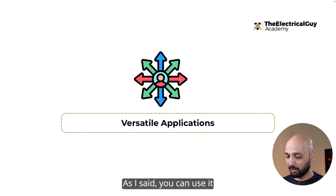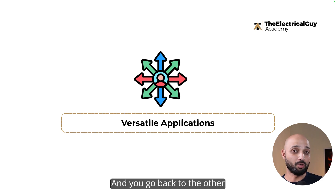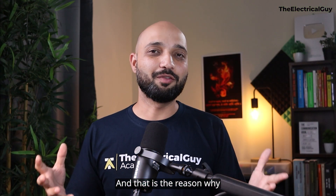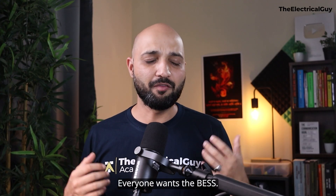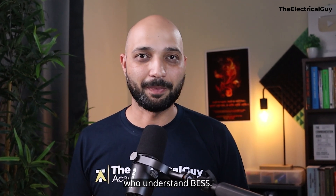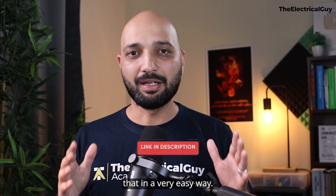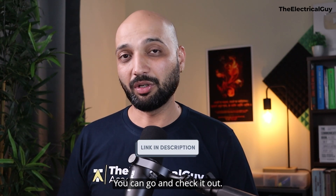Battery storage can also be used for versatile applications: long-term storage, short-term storage, peak shaving, capacity firming, frequency regulation, and even reactive power control. No other available technology can offer everything that battery energy storage can. That versatility is why everybody is talking about BESS — not only the demand for the actual technology, but also the demand for people who understand it. You can find the battery energy storage course linked in the description.